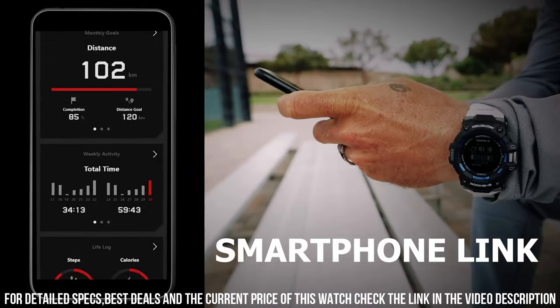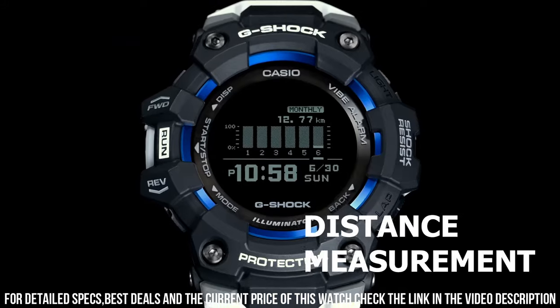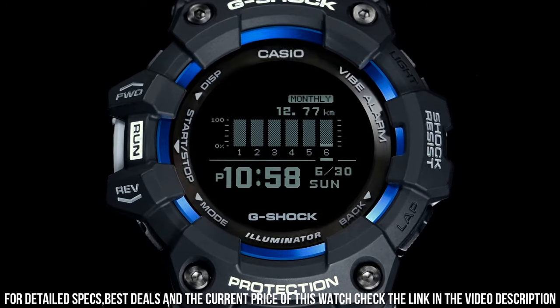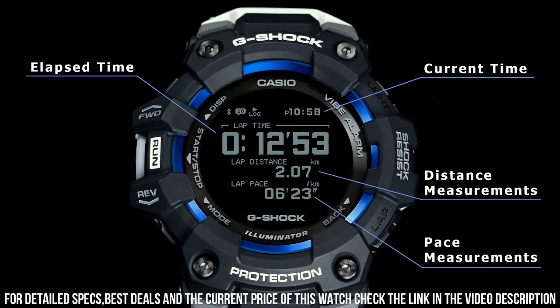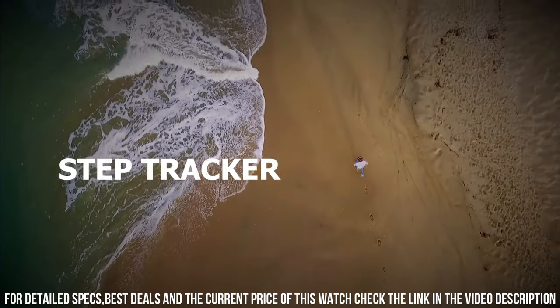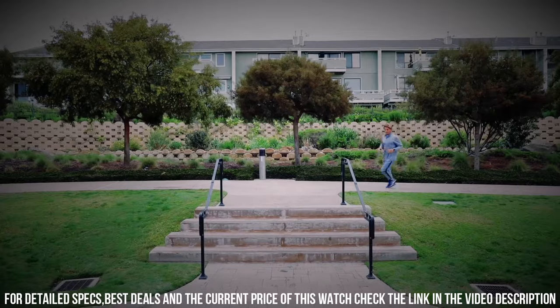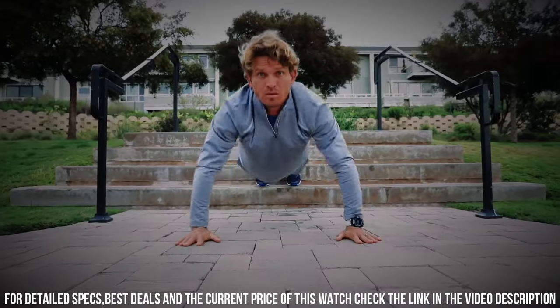The watch also includes a variety of features, including Bluetooth connectivity, GPS, and a step tracker. It also includes a stopwatch, countdown timer, and alarm functions. The watch is water-resistant up to 200 meters, which makes it suitable for swimming and diving. It also features a battery life of up to two years on a full charge.